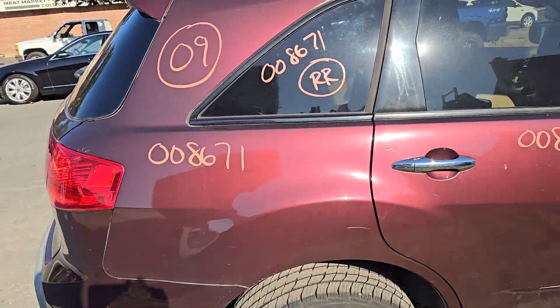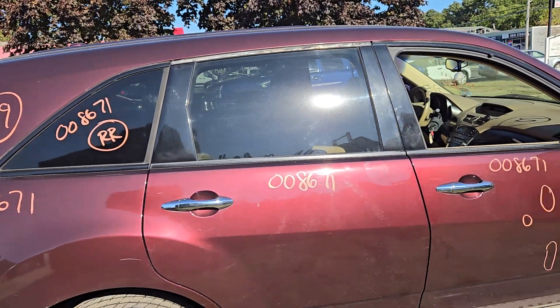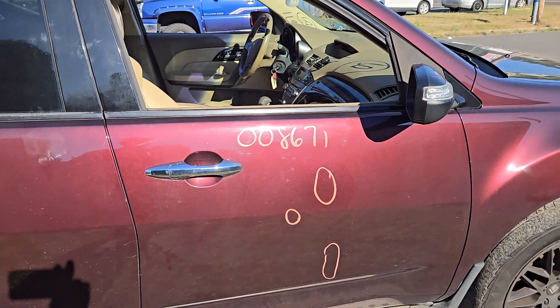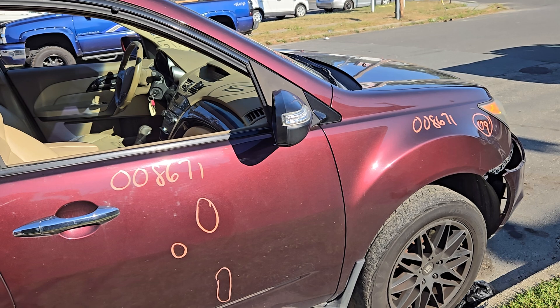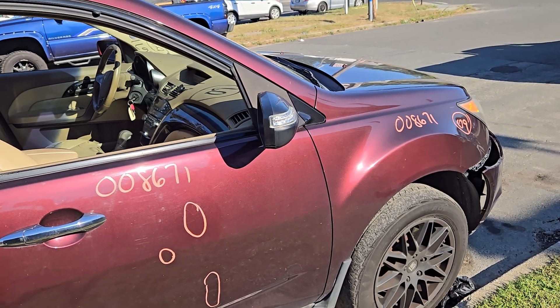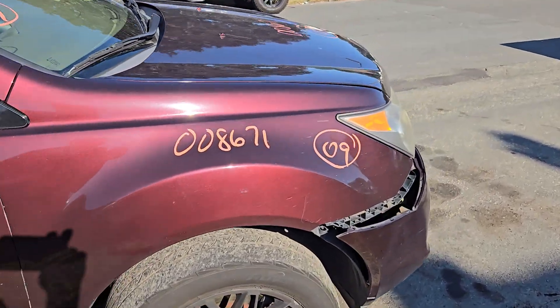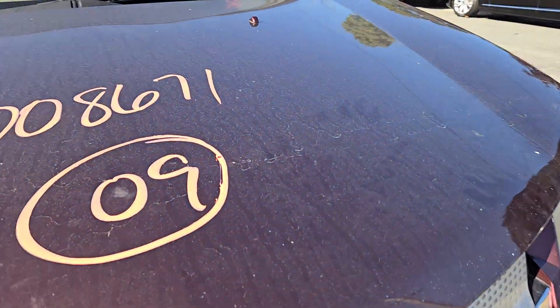Right rear quarter glass has privacy tint. Two right side doors — the right rear door has power window and power locks. Right front door has about an hour of work but has three little dents in it. The right side mirror looks like an aftermarket piece — it's black molded with heat, power, and signal. Right side fender is good. The headlight is an HID headlight.